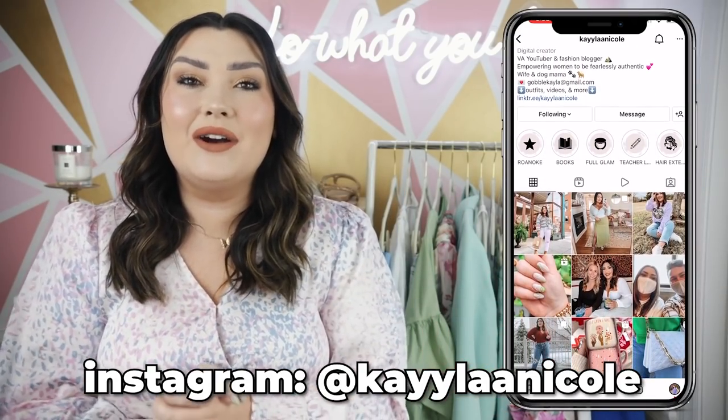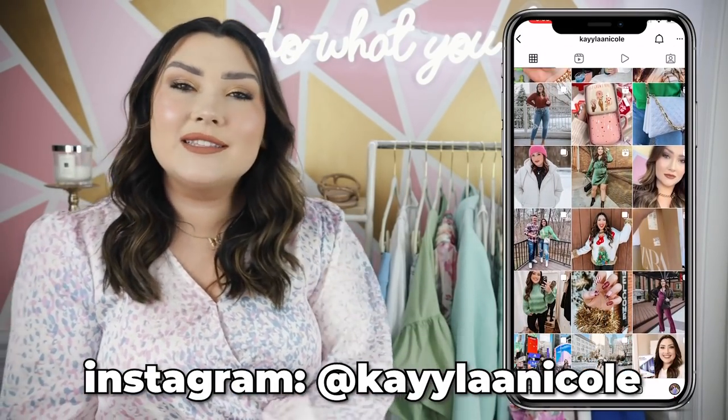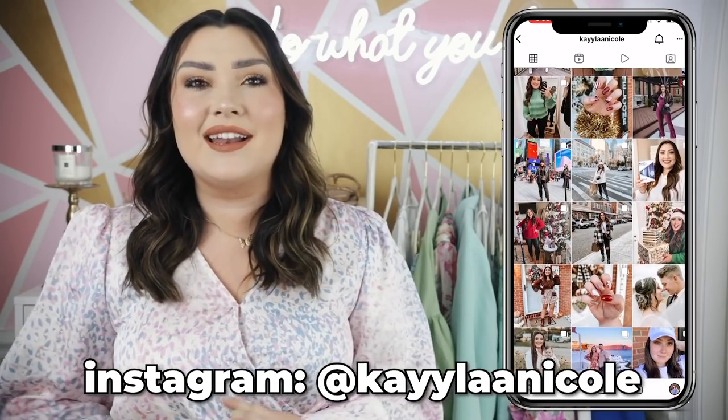I'm also really excited to be filming this video because I finally hung up my new neon sign. I got this for Christmas and my husband and I finally got around to hanging it up. I love it, it's so beautiful. Hopefully you guys like it too. If you like the video, give it a thumbs up, subscribe, follow me on Instagram, and let's just get started.